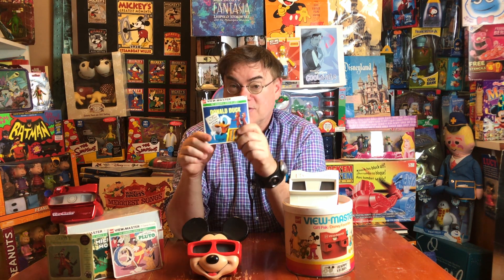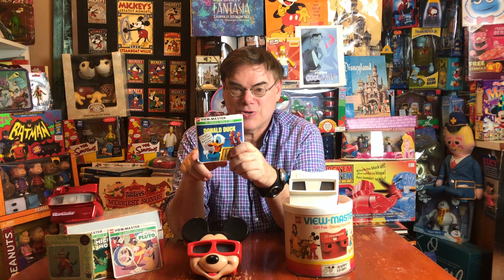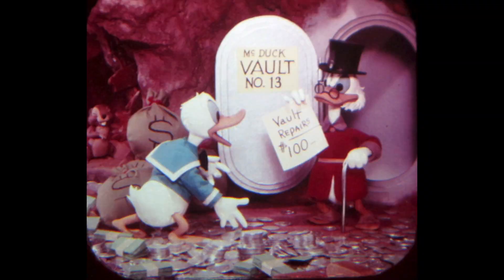The third reel is called Donald's Gold Mine, which is really fun because right up until DuckTales, Uncle Scrooge was not really well represented on merchandise outside of comic books. Donald sets out to find his own gold mine, and in digging for it, he actually digs into one of Uncle Scrooge's vaults. It's a really fun story and really fun to see Uncle Scrooge.